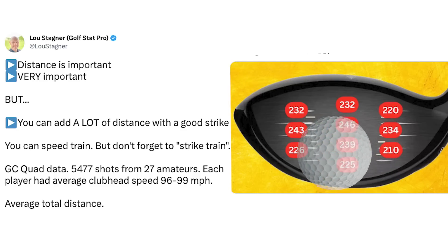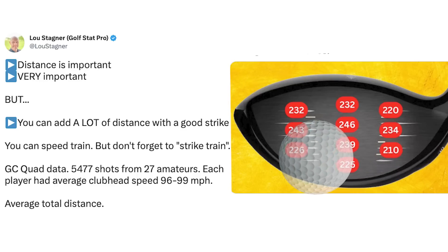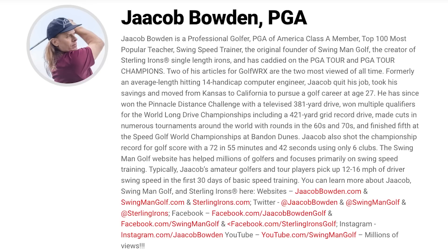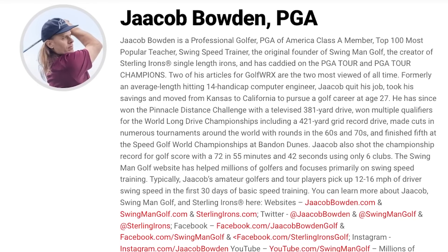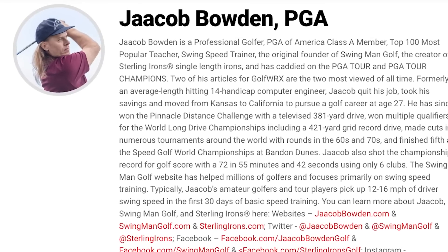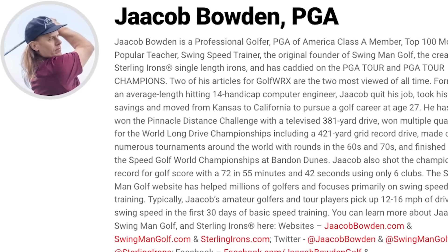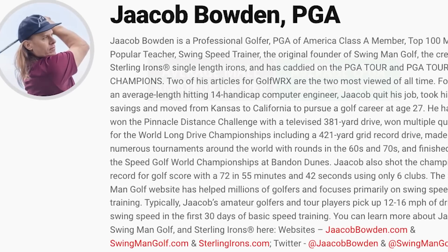Other swing faults leading to glancing blows created by slices, hooks, or hitting down on the ball too much with the driver can also reduce ball speed and therefore distance. And as such, if you ever want to increase it and drive the ball further, the major factor to influence this will be to improve how well you strike the ball. To emphasise how poorly the average male amateur strikes the golf ball on average, Jacob Bowden, founder of Swingman Golf and considered one of the leading experts in swing speed training, cites the following stats.